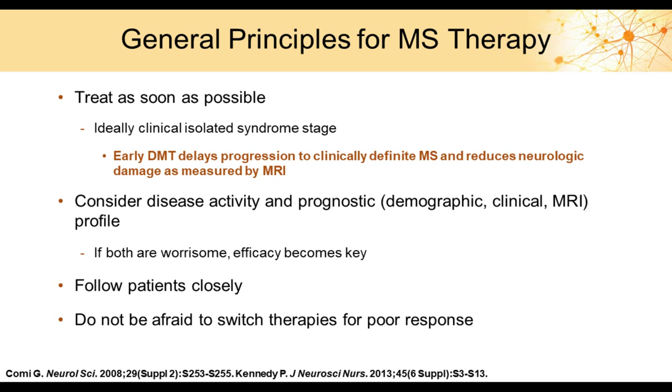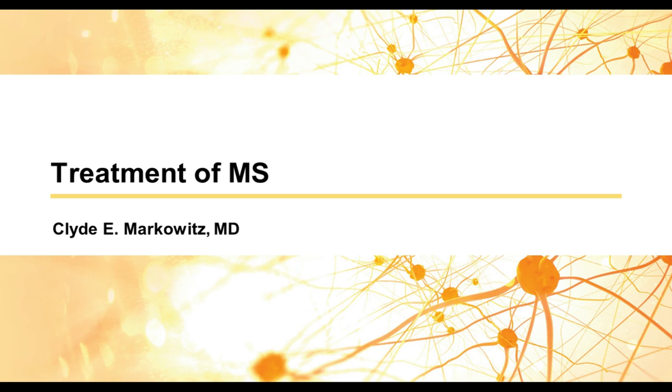In summary, the general principles for MS therapy include treating as soon as possible — ideally at the clinically isolated syndrome, or CIS, stage. Early treatment delays progression to clinically definite MS and reduces neurologic damage as measured by MRI. We should consider disease activity and prognostic profiles including demographics and clinical MRI. We should not be afraid to switch therapies if a patient is not responding well. I will now turn the presentation over to Dr. Markowitz.